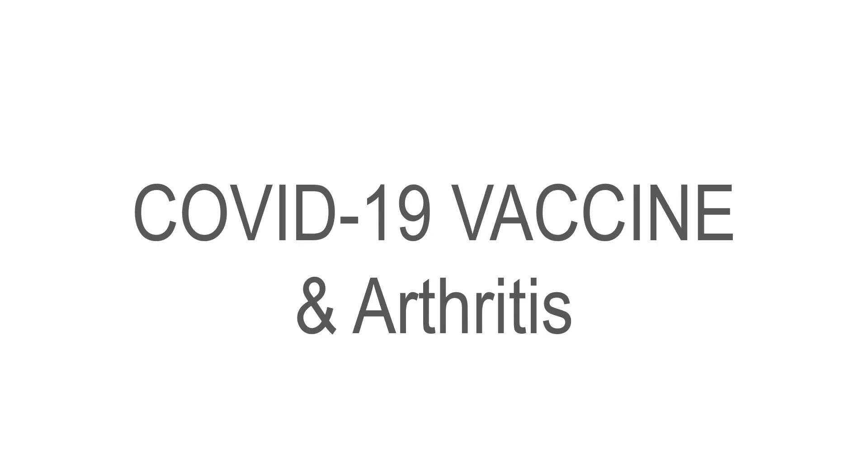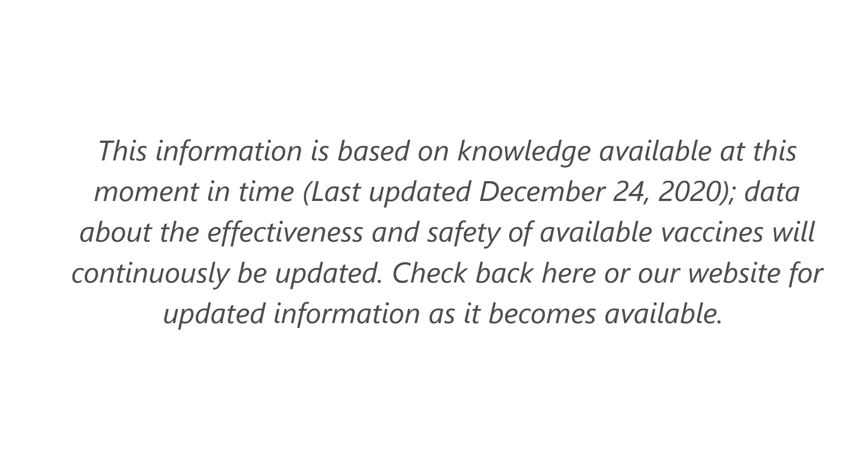Let's talk about the new COVID-19 vaccines, and in particular, their safety and efficacy for those who have arthritis and other rheumatic diseases, as well as the medications they're on. Of importance, we're recording this at the end of December, where right now there are two vaccines approved in the Canadian market, with data limited to the time of recording. We expect more information to come, and as new vaccines become available, we will continue to update both with other videos and on our website at alberta-rheumatology.com.